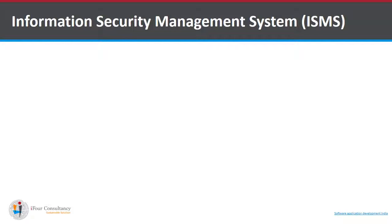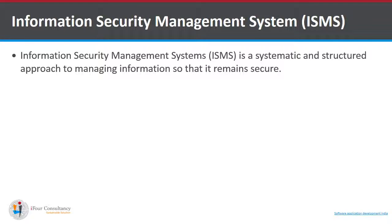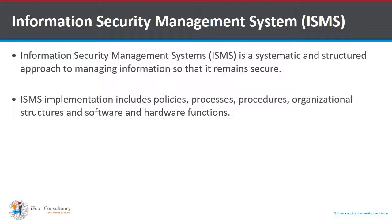An information security management system is the most essential part for an organization once we have understood the importance of information security. ISMS is a systematic and structured approach to managing information so that it remains secured. ISMS implementation includes policies, processes, procedures, organizational structures, and software and hardware functions.